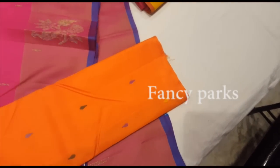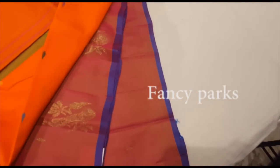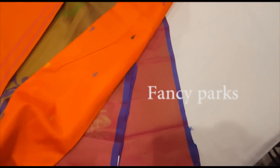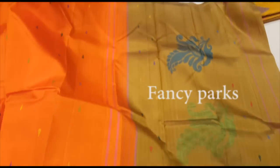Let's see the orange color. The orange color is different. It is a different color. The orange and green combination — the orange color is very beautiful.